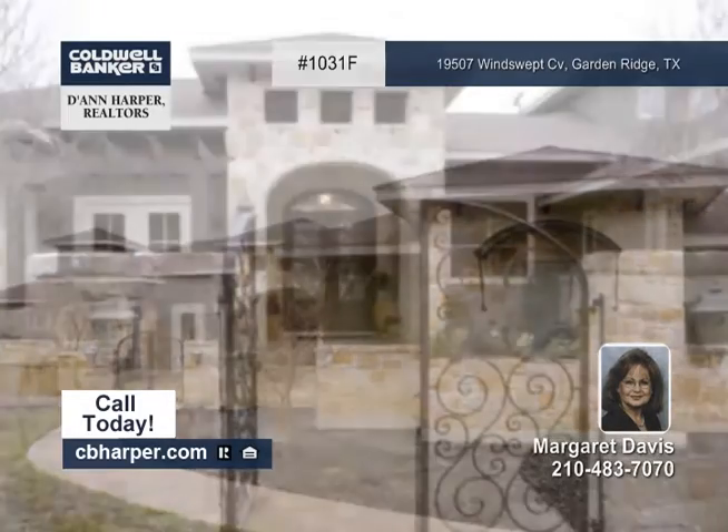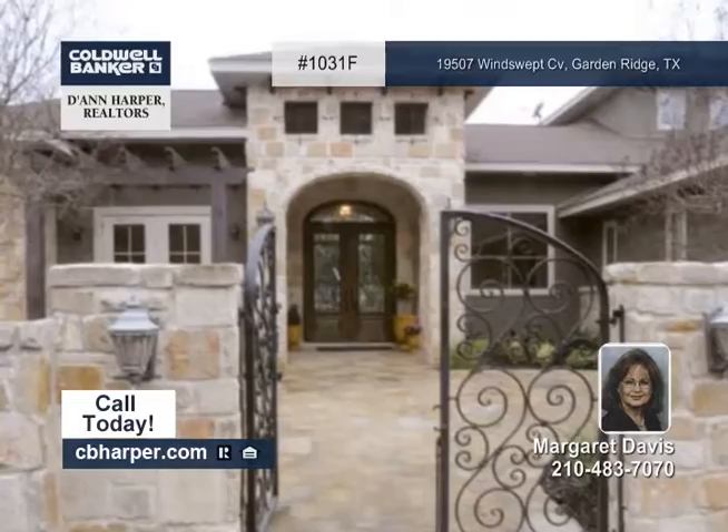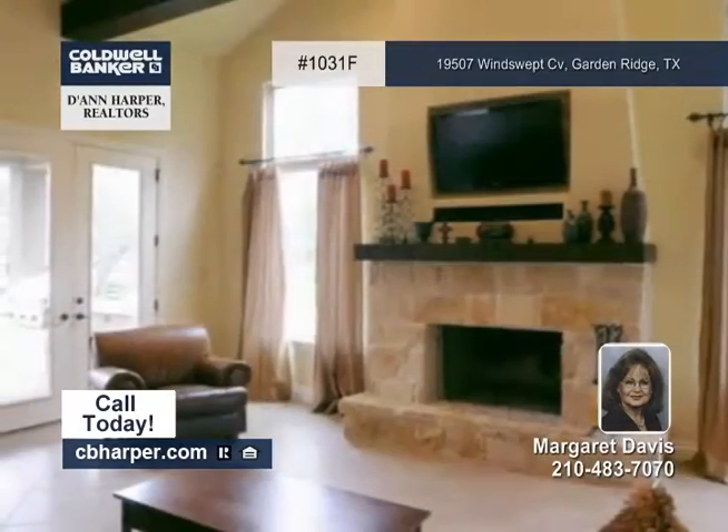Located in prestigious Wild Wind, this four bedroom, four and a half bath home is a gorgeous Tuscan style home that you'll love.